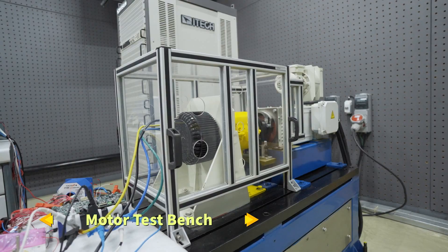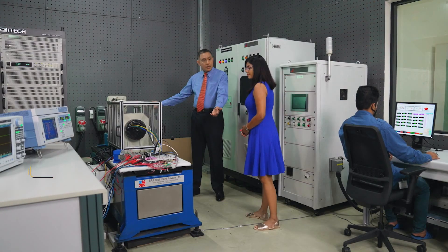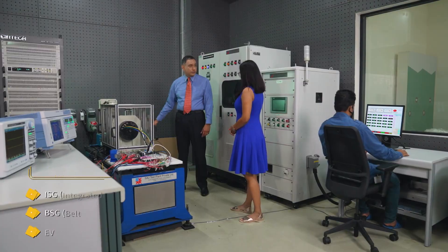In fact Priyanka, come with me. Let me go show you some of the products and innovations we are developing. Let's go! So Priyanka, this is our motor test bench. We use this to validate and test various motor drives.